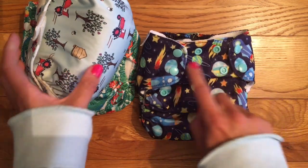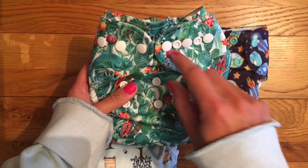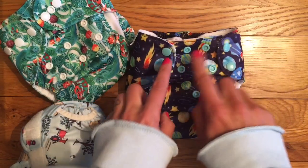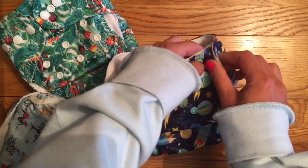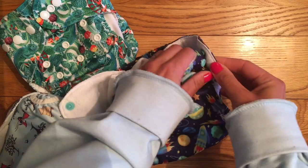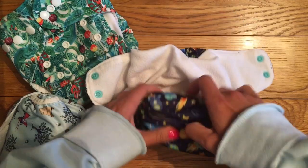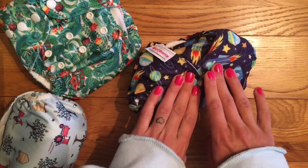Some nappies don't have an overlap on the waist poppers. You can see this one here does, so I can roll that one and popper it closed. This one doesn't have any overlap poppers, so if I end up taking this out — normally because I've kept it on him when we've left the house — I can roll it up, but there isn't really any way to secure it, so I just have to stuff it in the wet bag and hope for the best.